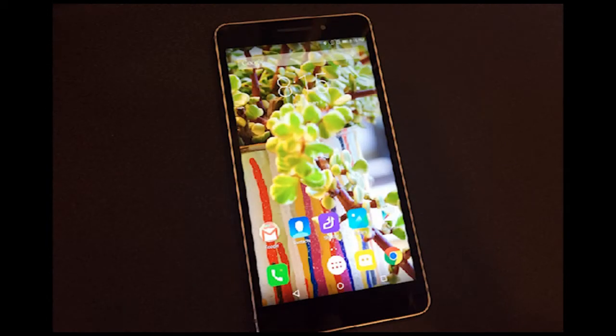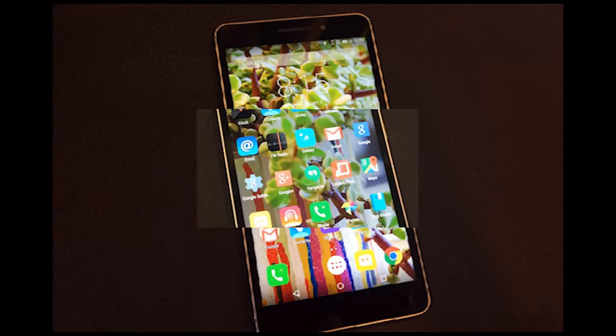Everyone has that one friend who wants a tablet-sized smartphone. You may shake your head in bewilderment when you hear a die-hard phablet lover say that 5.7 inches is just too small for a phone, but some companies perk right up in agreement when they hear that. A 7-inch phone, they say — sure, we can make you one of those.